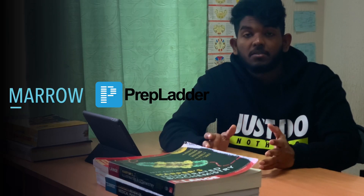Marrow and Prepladder are also good platforms, but mostly used by 5th and 6th year students for their competitive exams.